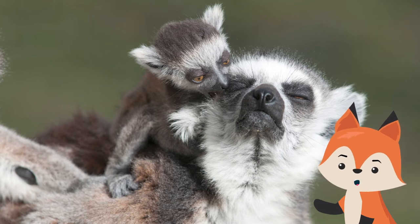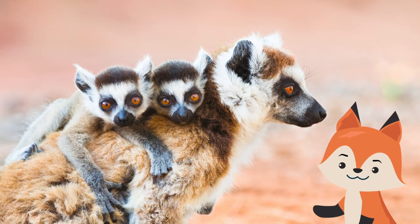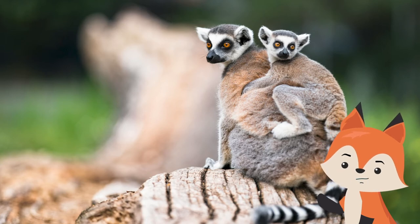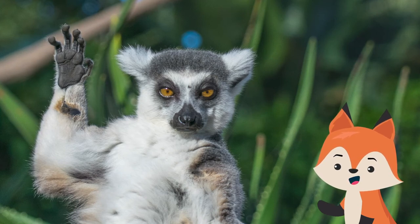All lemurs have a defined breeding season, which lasts from a few days to a few months, depending on the species. The number of offspring varies and can range from one to six. For many species, infants cling to the mother's belly for the first three to four weeks of life and start to gradually spend more time riding on mom's back. At three to four months of age, the mother encourages her babies to find alternative methods of transportation.